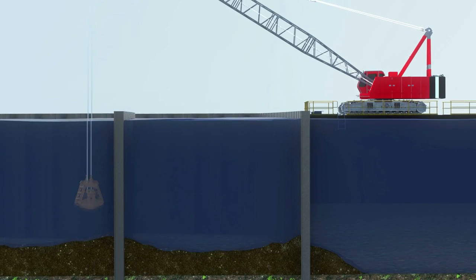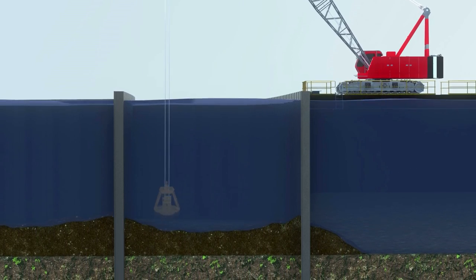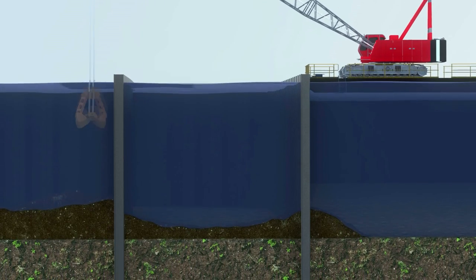These two aspects form the complete containment and isolation of the contaminated sediments. Once the walls have been constructed, the contaminated sediments will be removed from between the walls and placed inside the facility by a mechanical dredge and/or high solids pump.